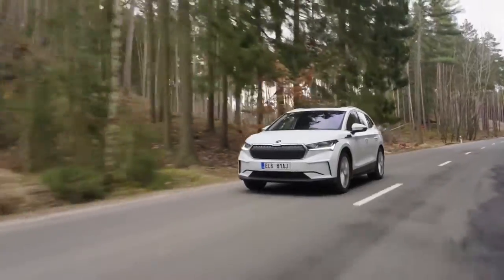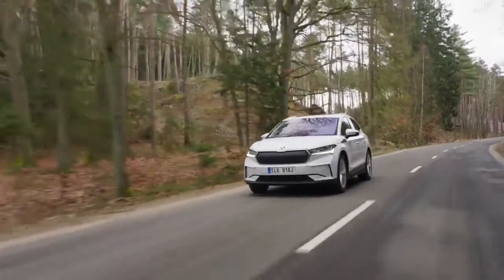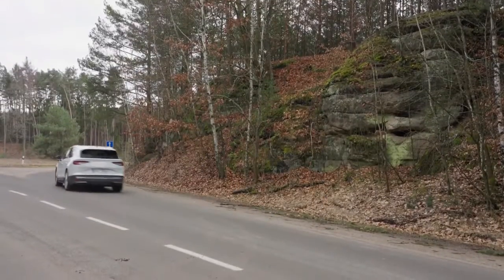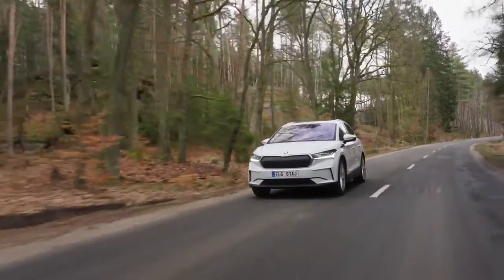The Enyaq iV is a versatile partner for the daily commute as well as long distances. Its maximum range is 510 kilometers in the WLTP cycle and it has a super-fast charging capacity of up to 125 kilowatts.